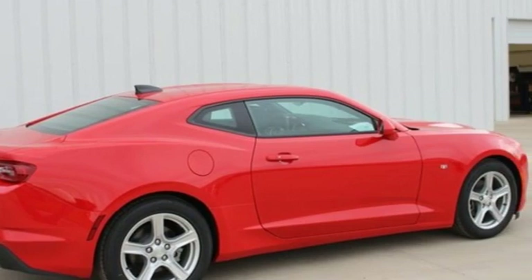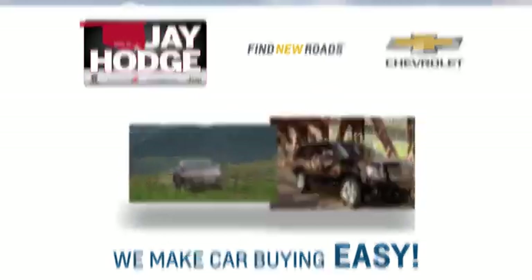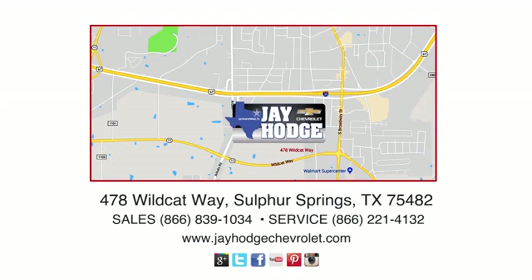See it for yourself when you take it for a test drive. Don't overpay, come see Jay. We make the car buying process easy. Jay Hodge Chevrolet is located on Wildcat Way in Sulphur Springs.